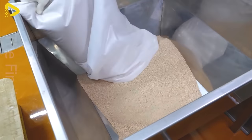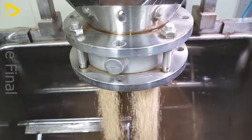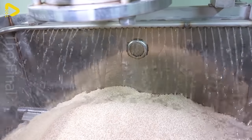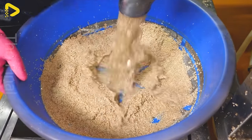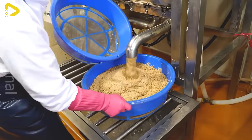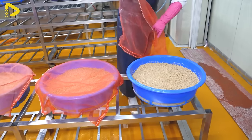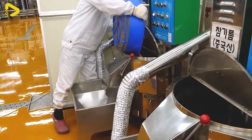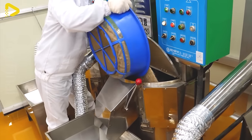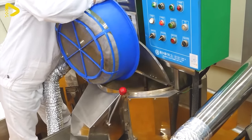CJ Chil Jadang sesame oil isn't just a kitchen staple in Korean cuisine — it's a symbol of harmony between tradition and modernity. At their sesame oil production facility, every step of the process, from selecting sesame seeds to bottling and shipping, is carried out with meticulous care and attention to detail. With over three decades of experience, the facility has built a solid reputation in the food industry.